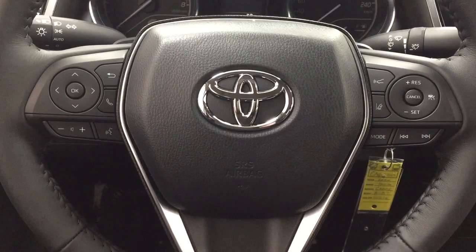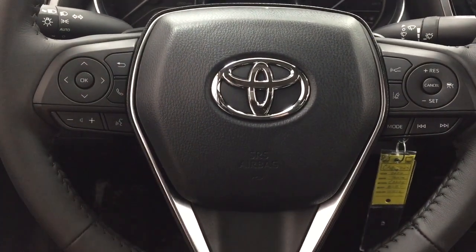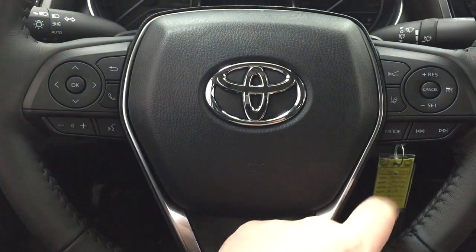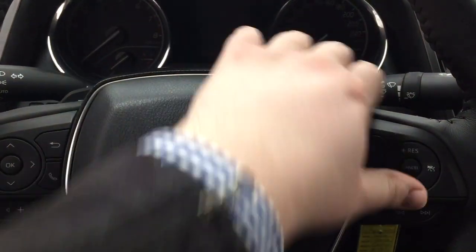A couple of the controls you'll see on the steering wheel include your scroll function, Bluetooth, volume control, voice recognition, lane departure alert, cruise control, mode select and seek function, and you also have the paddle shifters on here as well.